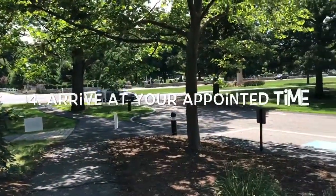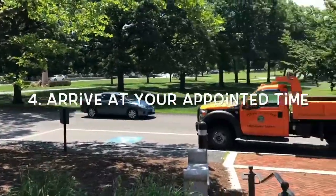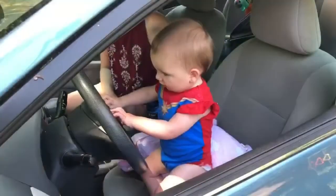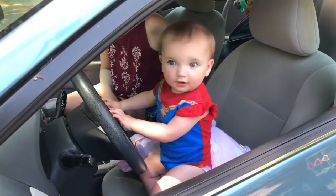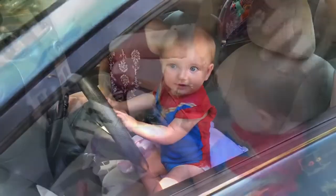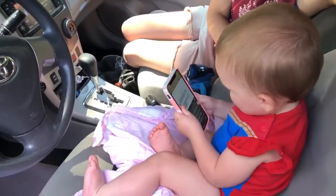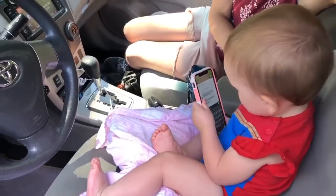When your time slot arrives, drive to the library. Park in the library parking lot and give us a call at 508-785-8113 to let us know you've arrived.